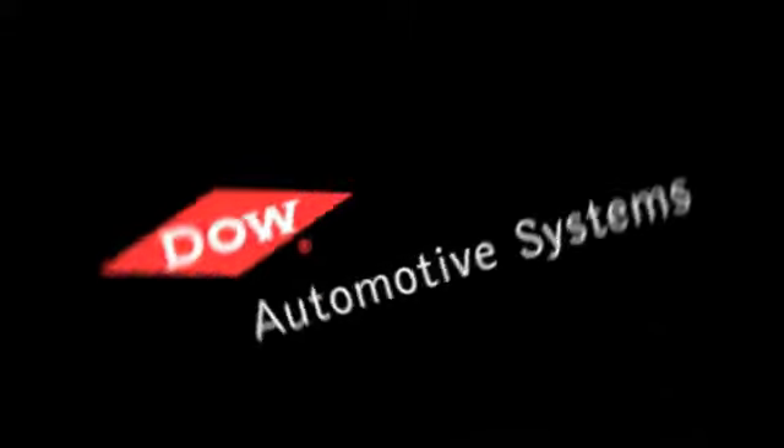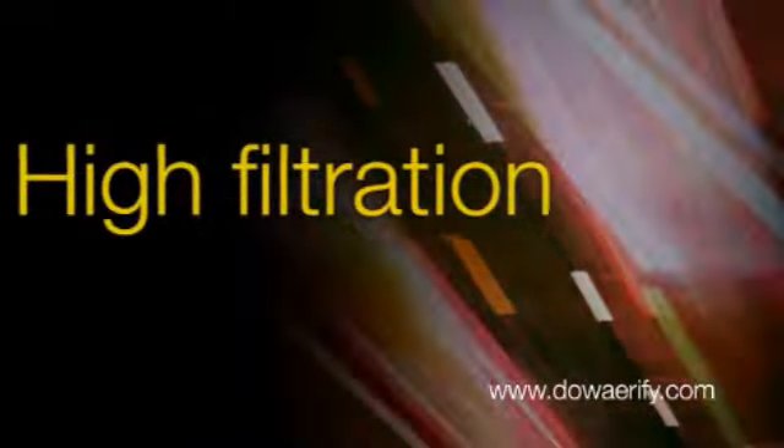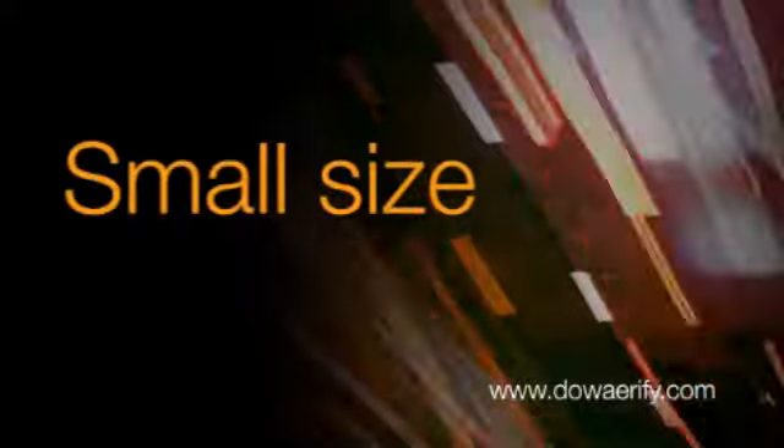Reducing exhaust emissions. DowAirify diesel particulate filters. High filtration. Low back pressure. Small package size. Excellent durability. DowAirify.com